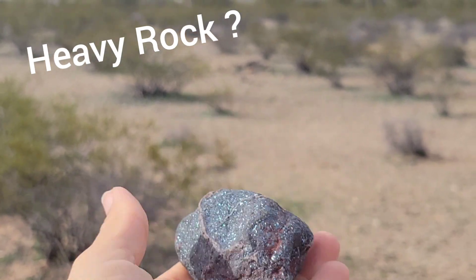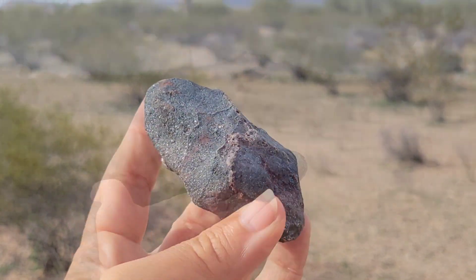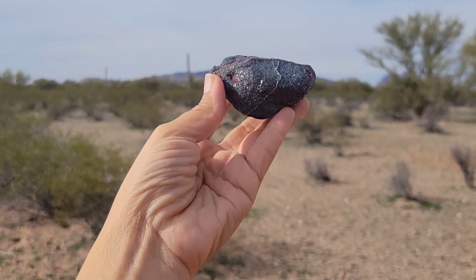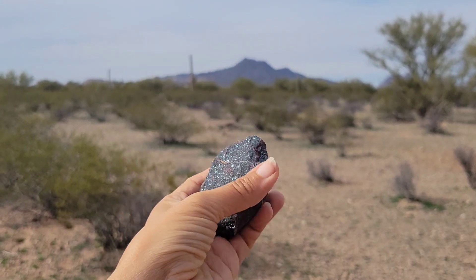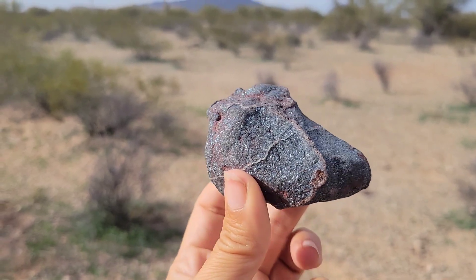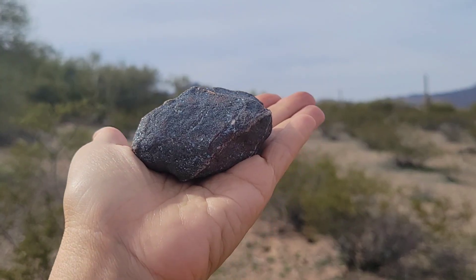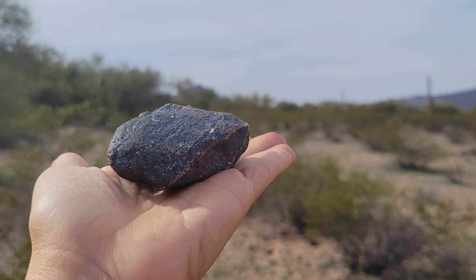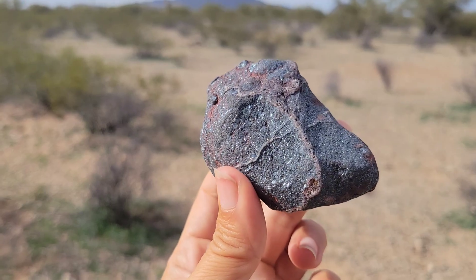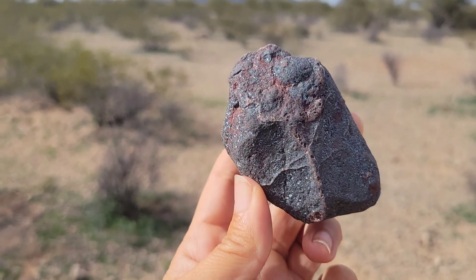Let's say you've found yourself a dark rock, kind of like the one I have here. As you can see, it's in the darker color scale — sort of a gray silvery tone. It's kind of shiny and sparkly, but it's very heavy. So if you find yourself a heavy rock, it's usually pretty intriguing, and you might wonder: what is it? How do I know what it is? Here are some thoughts.